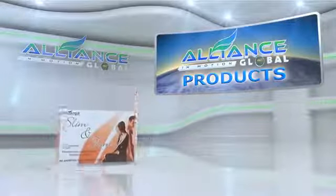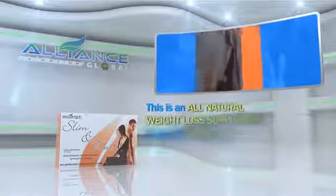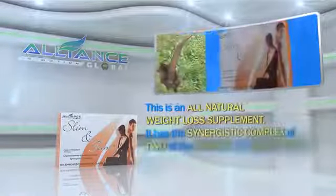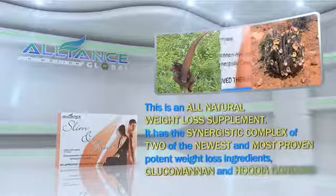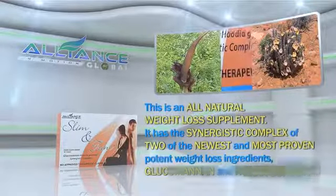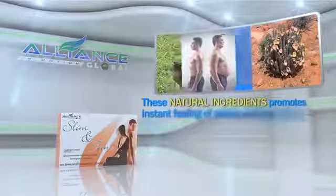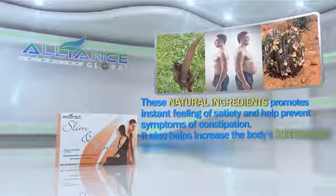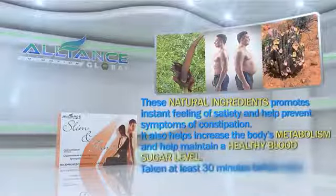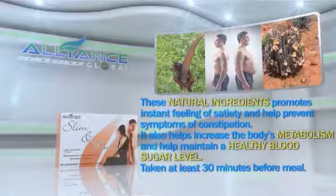Next, Slim & Trim. This is an all-natural weight loss supplement. It has the synergistic complex of two of the newest and most proven potent weight loss ingredients: glucomannan and hudia gordoni. These natural ingredients promote instant feeling of satiety and help prevent symptoms of constipation. It also helps to increase the body's metabolism and help maintain a healthy blood sugar level, taken at least 30 minutes before a meal.